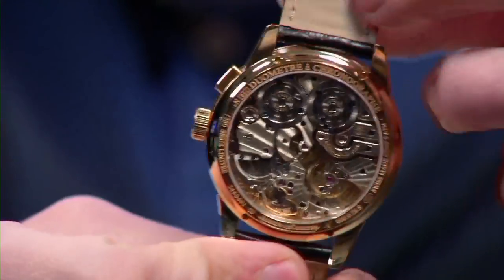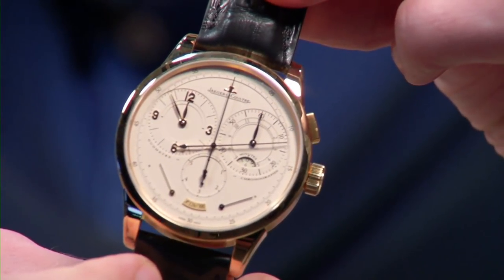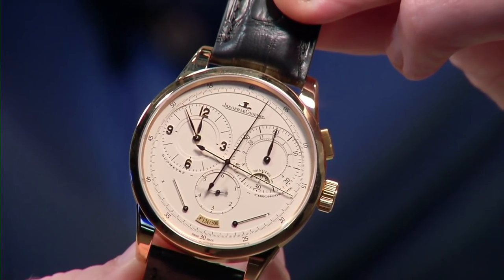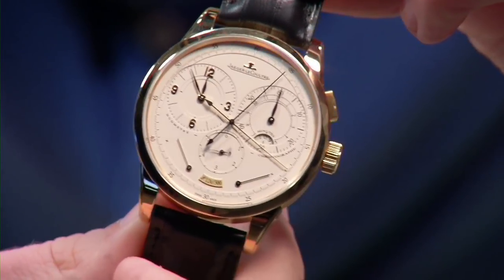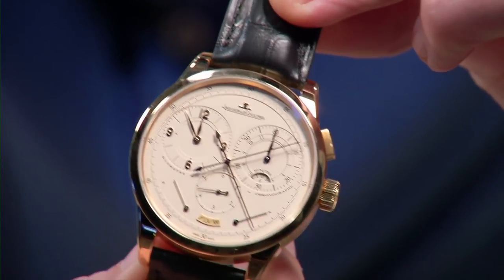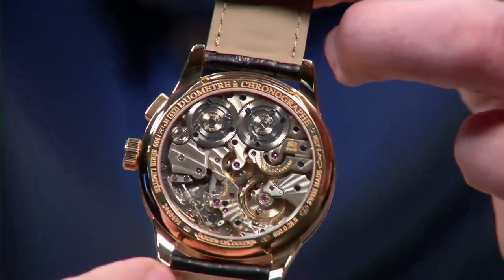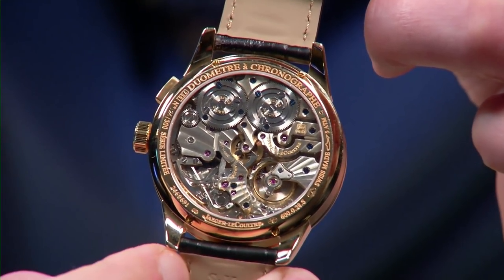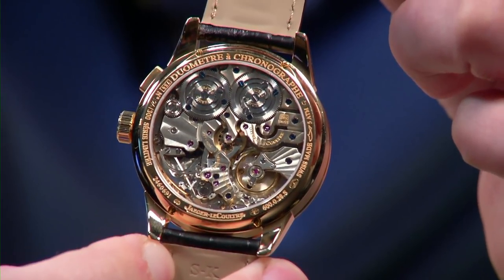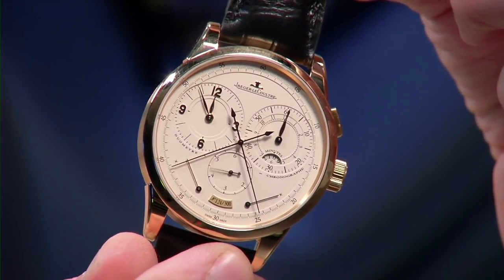Why do all this? Two reasons: one, it looks awesome; two, by having separate power reserves and drivetrains, you can activate the chronograph and run it concurrently with the time of day without reducing the power reserve. It runs just as long with the chrono on — 50 hours. Because you double the power when you double the drain, there's no loss of amplitude in the balance. It fulfills two goals: looking great and giving you absolute chronometer-grade precision even with the chronograph engaged.